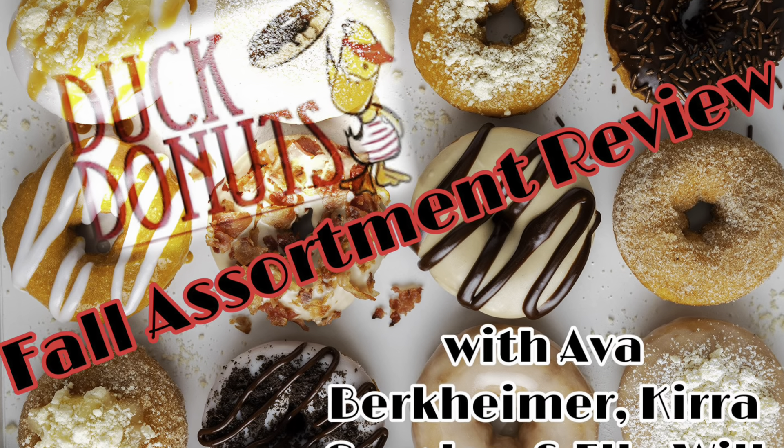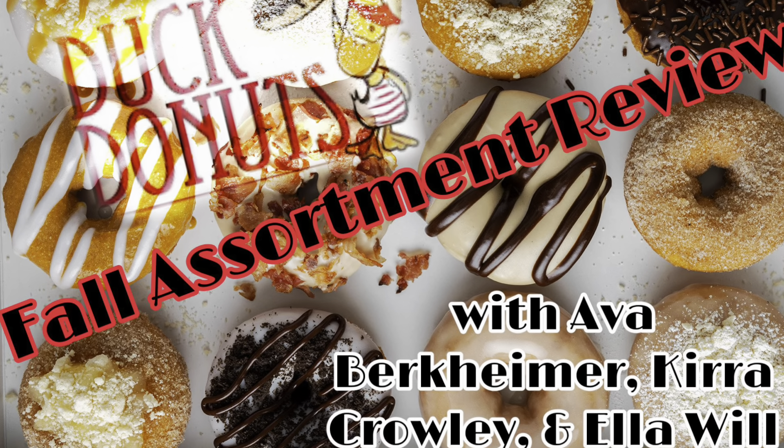I was working in the lab late one night when my eyes... Hey everybody, I'm Ava, this is Ella, and this is Kira, and we're here today on this fine October morning trying the fall assortment from Duck Donuts that just came out.